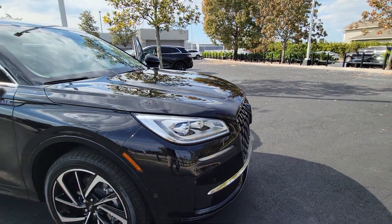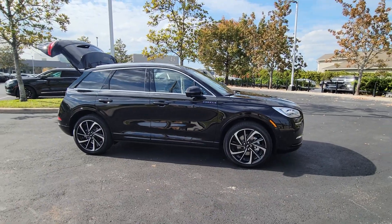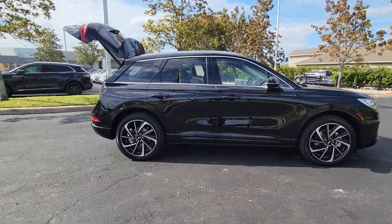Get into a car with value. 2023 Lincoln Corsair. Follow your heart's desire in this sleek, bold Corsair.